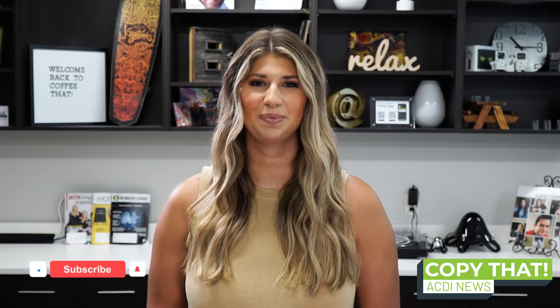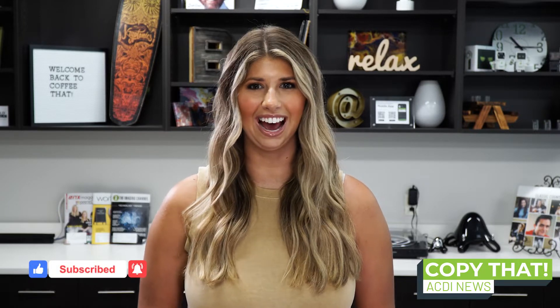That's it for this week. Links to everything we covered are in the description below. Hit that subscribe button to stay in the loop on all things ACDI. This has been Summer Jones reporting from HQ, and we'll see you in the next video.